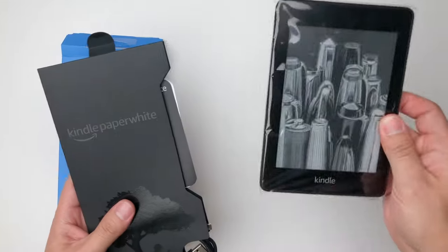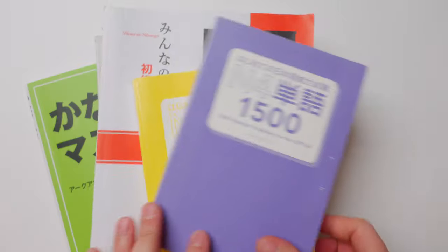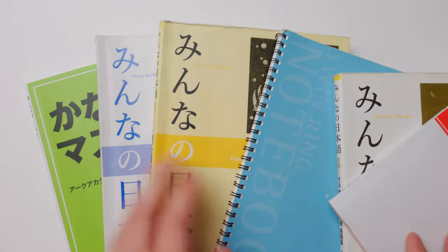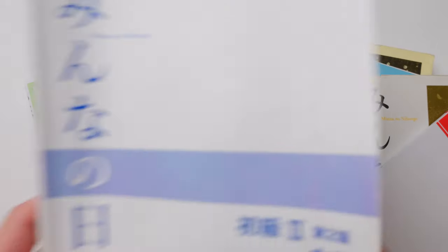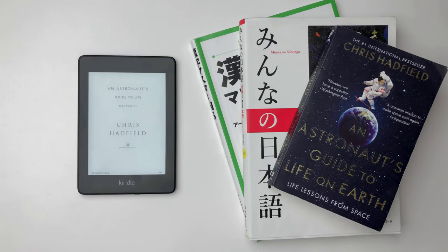First, a Kindle or any sort of e-reader. I've made a video about why you need a Kindle, but to summarize it: having an e-reader reduces the friction to read. Not having to carry a heavy stack of books everywhere you go and being able to sit down anywhere and read is significant.